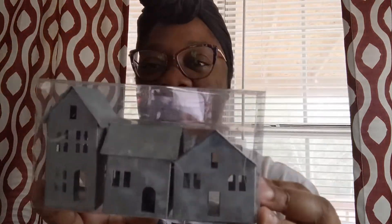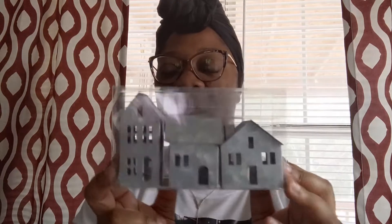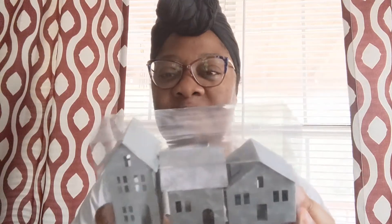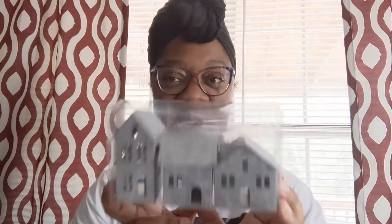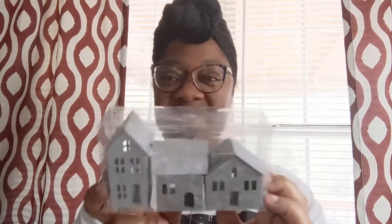Then they have these little small galvanized houses — this set is five dollars. They also have these in all black. They didn't have the all black when I went to the store, but I know they have them because I've seen it in the Target groups that I'm in. So these are five dollars.